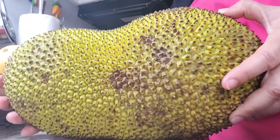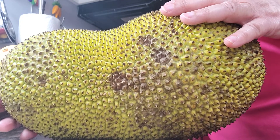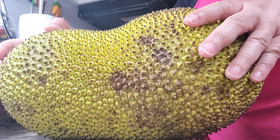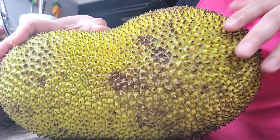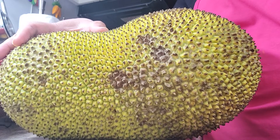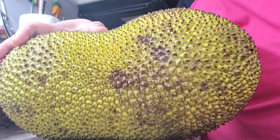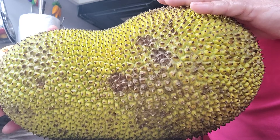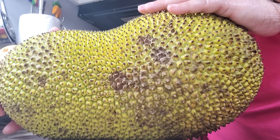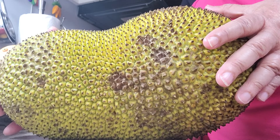I think this one was about 10 pounds before I cut it open. I bought it about three days ago, which is about the best time I can keep it since it's traveled from somewhere to come here in the US, here in Ohio. The jackfruit can be used for many things.